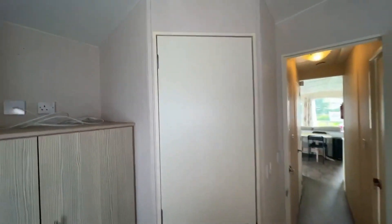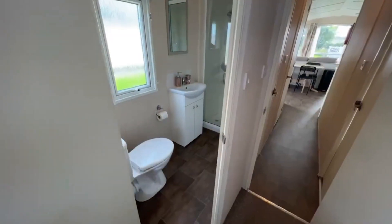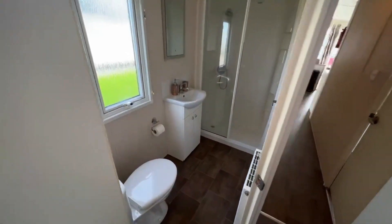That door we looked at earlier leads to the main bathroom — so it is a Jack and Jill, as you can see. That's the end of the tour, hope you've enjoyed it! If you're interested and want to learn more about this holiday home and our site, the best way to get hold of me is to call my direct line: 07510 258 875. I'll be able to answer any questions and give you all the details you'd like to know. Thank you very much, take care, speak to you soon, bye bye!